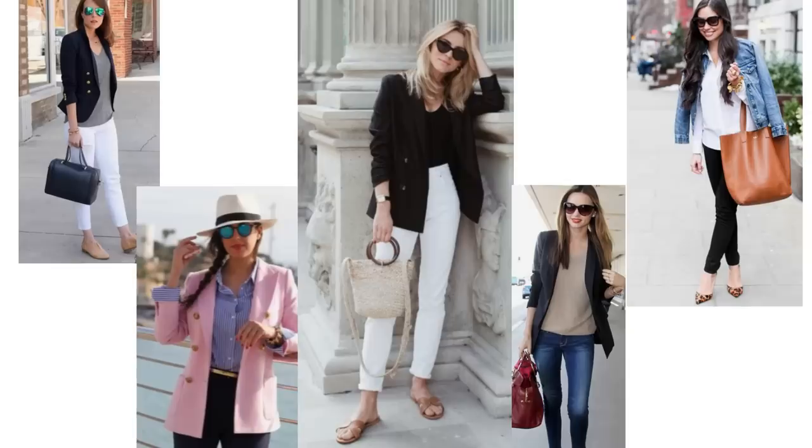No springtime wardrobe is complete without some fabulous sunglasses to complete your outfit.